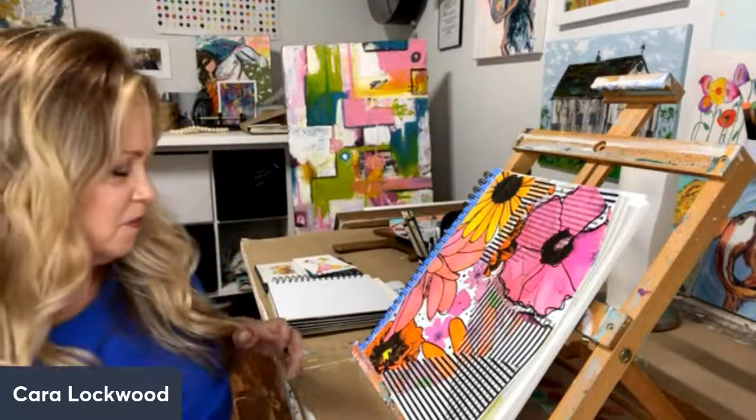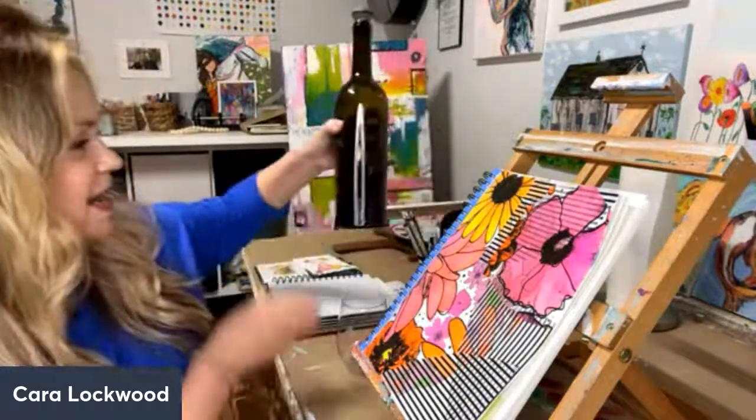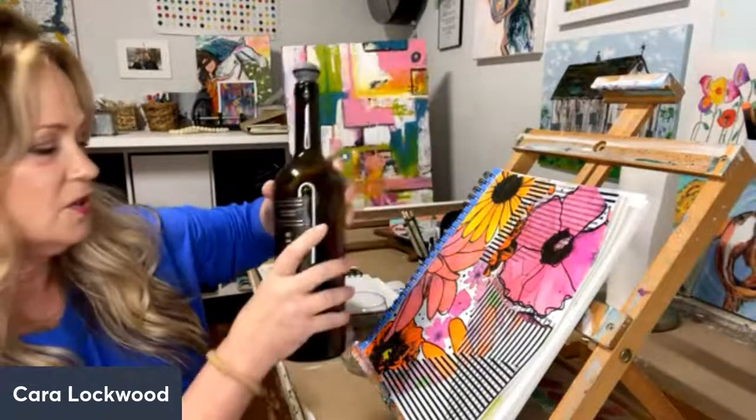Hi Michelle. Hey Barbara. It's just a meditative art. So I'm going to share the wine of the day. Today I am drinking a Cabernet Sauvignon from Paso Robles. This is called Bookbinder.